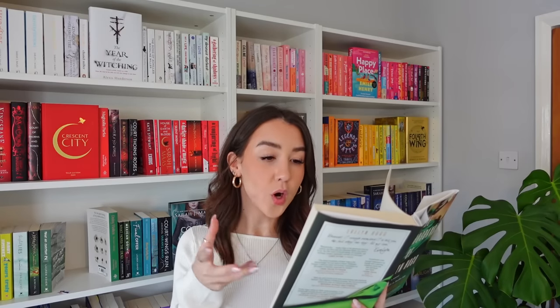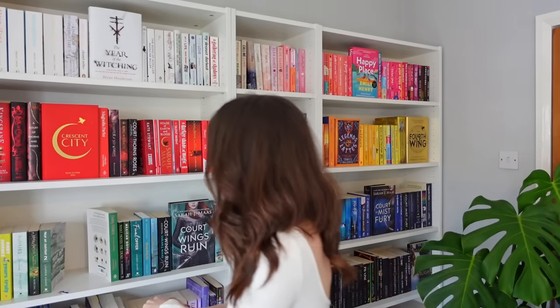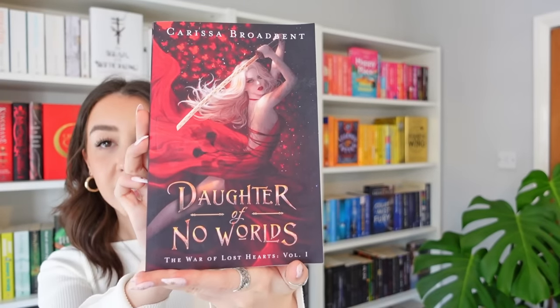The next prompt is: read the first sentence and then pick any word in that sentence and find a book with that word in the title or on the cover. This is a five star book — I adore this, please read it if you haven't. The first sentence is: 'Film legend and 90s it-girl Evelyn Hugo has just announced that she will auction off 12 of her most memorable gowns through Christie's to raise money for breast cancer research.' So I'm thinking: film, girl, gown, money. I'm going with Daughter of No Worlds by Carissa Broadbent — we have a girl wearing a gorgeous gown on the cover.